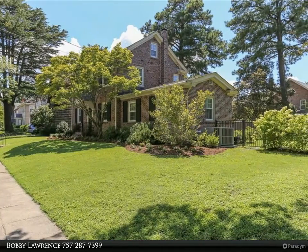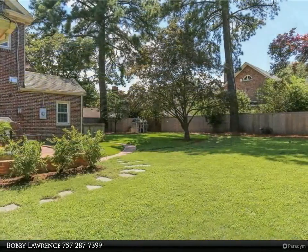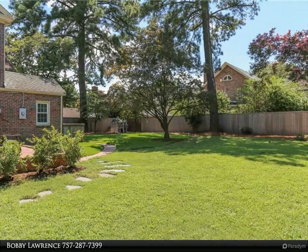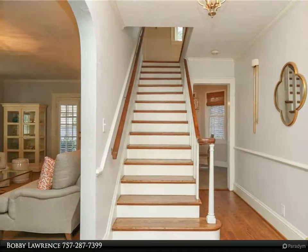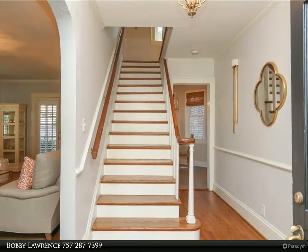New windows throughout. Newly refinished oak floors. First floor complete remodel of kitchen with white cabinets, granite countertops, and KitchenAid appliances. New dual HVAC installed 2020, new attic insulation, interior paint, and light fixtures.